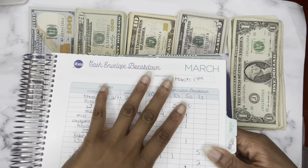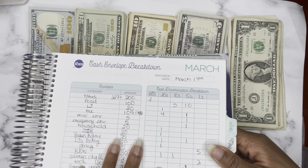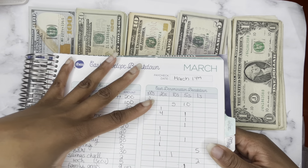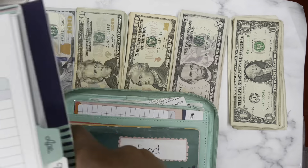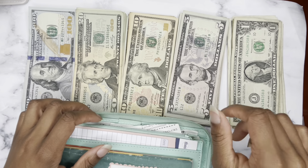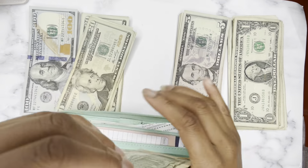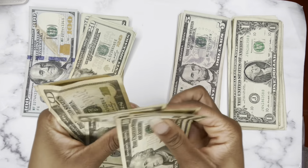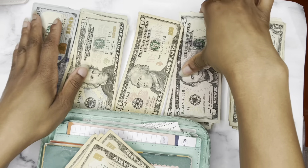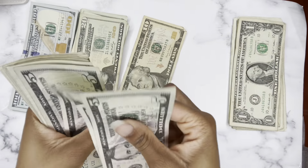So food is getting $100. I use the Budget Mom's Budget by Paycheck workbook as well, so she has the cash envelope breakdown that I use right here. This tells me what denominations I'm putting in which envelopes, and it helps me break everything down. So I know that food is getting $100, which would be five $10s and ten $5s.